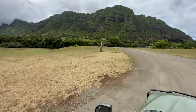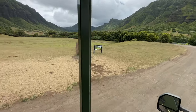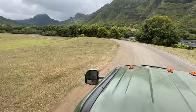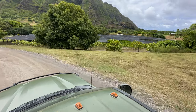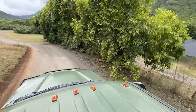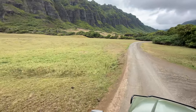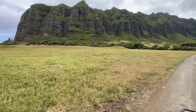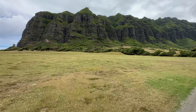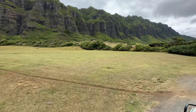Coming around a corner, Val pointed out a replica Moai statue, joking it's "Dum Dum Gimme Gum Gum's little brother." The ranch runs diversified programs including an operating cattle ranch, agriculture, aquaculture, and tours, all of which help fund the preservation of all 4,000 acres. The Kualoa Mountain provides the main backdrop and backlot for all the movies and TV shows filmed here — which is exactly why Hollywood keeps coming all the way out to the countryside.